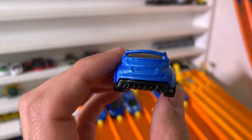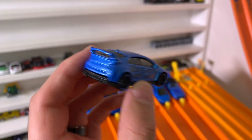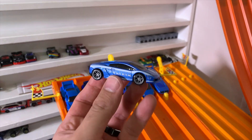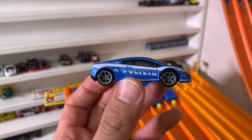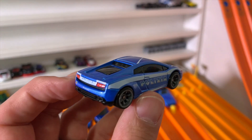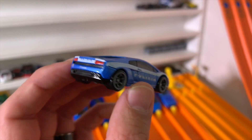Then we've got the Lamborghini Gallardo Policia edition from the Hot Wheels Speed Machine series — an awesome looking Lamborghini.